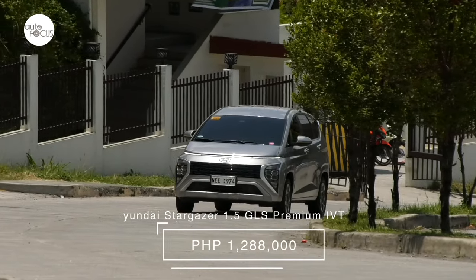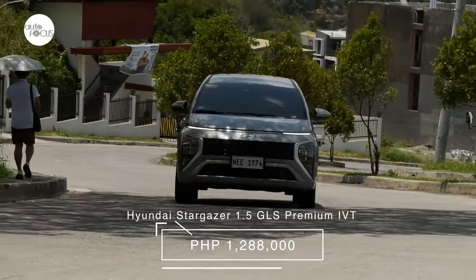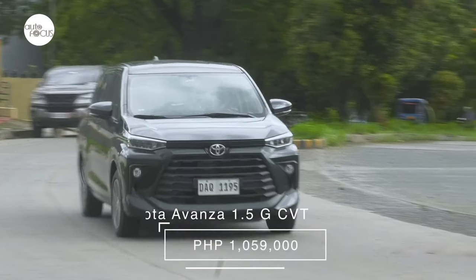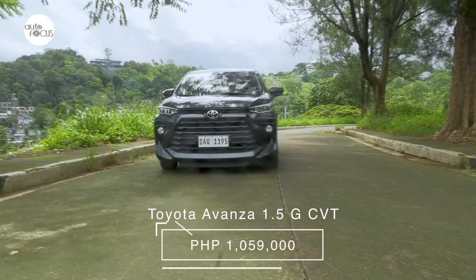In this segment, Hyundai offers the Stargazer 1.5 GLS Premium IVT at a listed price of 1,288,000 pesos. Toyota offers the Avanza G CVT at the listed price of 1,059,000 pesos.